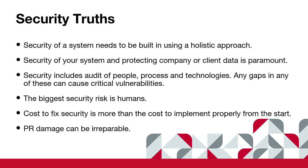Security includes the audit of people, processes, and technologies. You're going to hear us mention those three things throughout this presentation. All those things need to be tested and monitored to make sure they are operating fully. Humans are the biggest risk — the phone rings, something happens, you walk away, you come back two steps ahead, and you missed two steps, and that's where the hacker got in. The cost to fix this stuff is always going to be more than the cost to implement it properly from the start, and the PR damage can be irreparable.